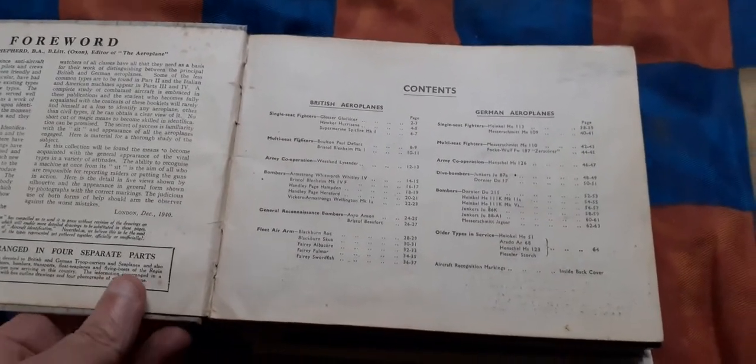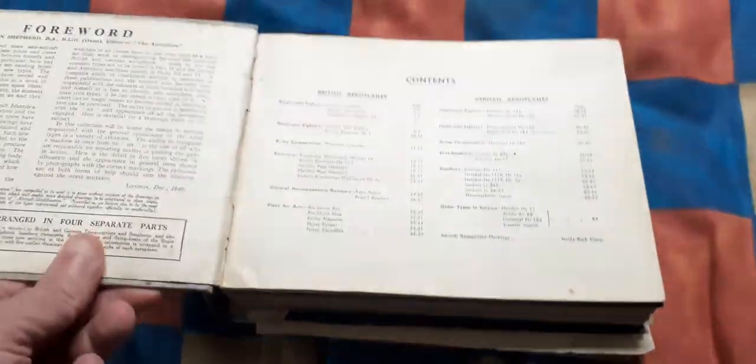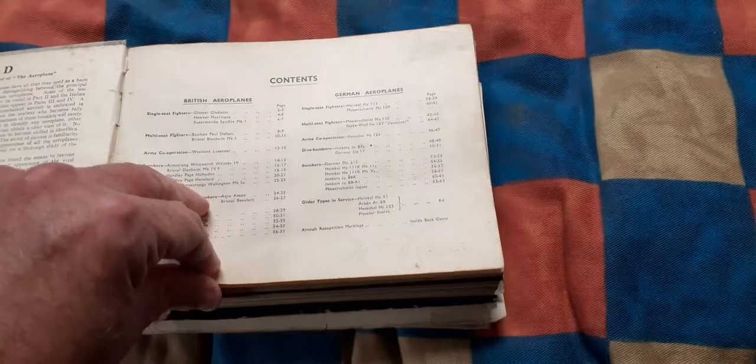It comprises 13 of those World War II aircraft spotter booklets that were issued by the Airplane magazine, and they've all been bound into this one volume. This one is British and German airplanes, but the cover of the particular booklet has been glued to the cover of the book. As soon as you see the contents, you'll know exactly.